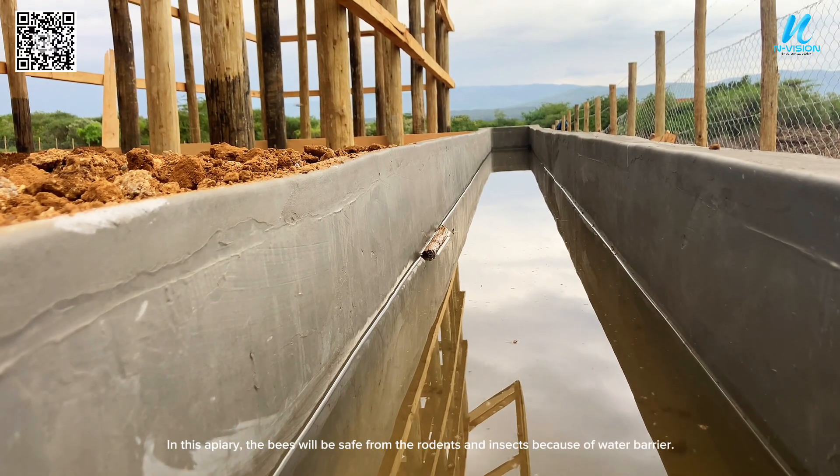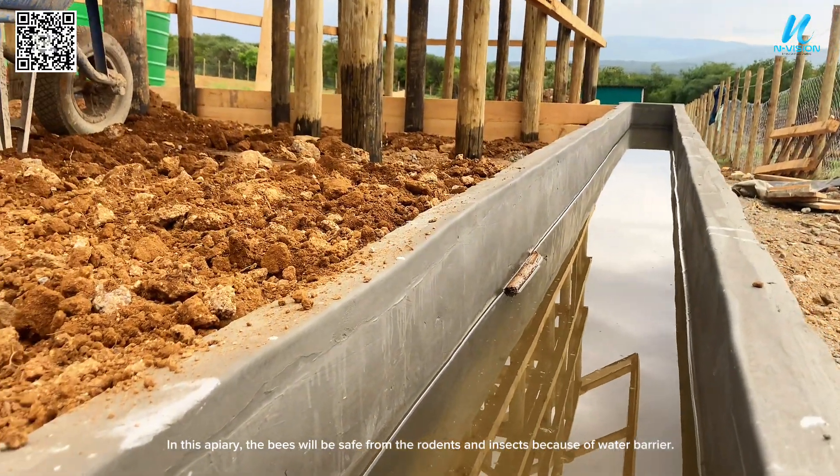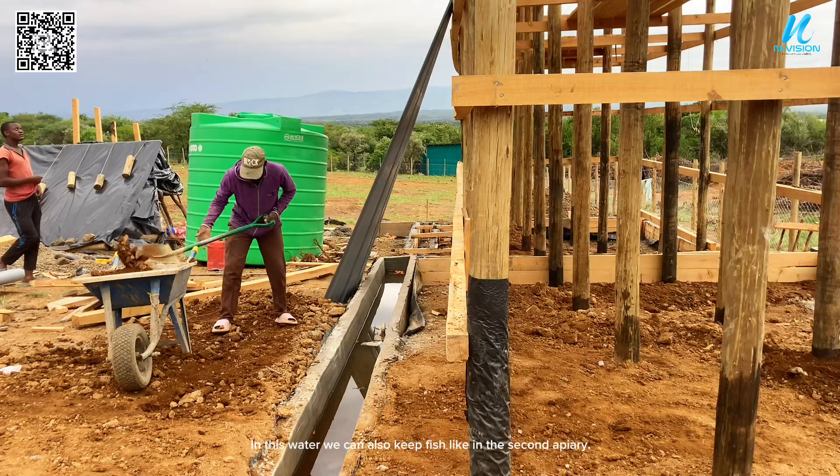In this apiary, the bees will be safe from rodents and insects because of the water barrier. In this water we can also keep fish, as we did in the second apiary.